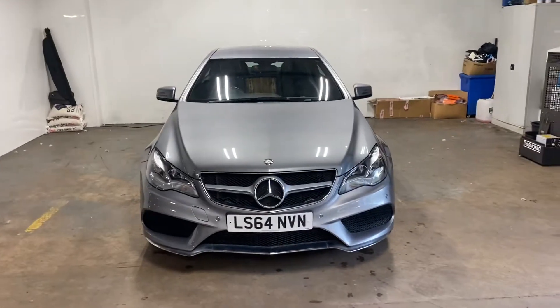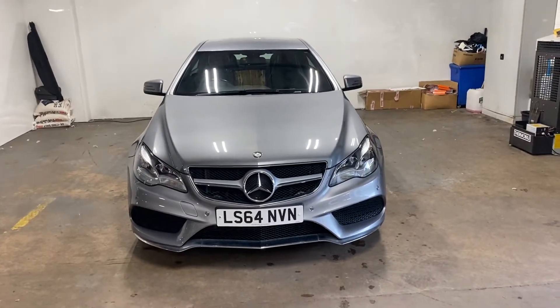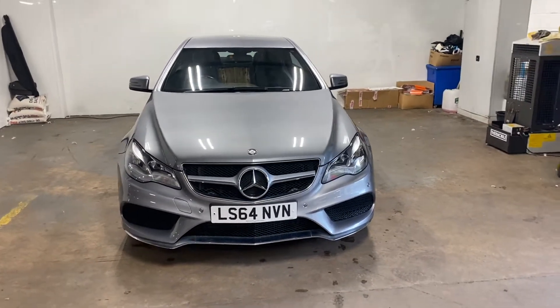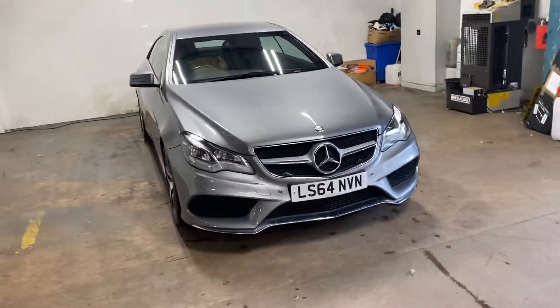Hi folks, Stephen Lindsay here from East Goldbride Used Car Centre. Just going to do my usual walk-round video of this car. It's a Mercedes E250, which is the better engine.